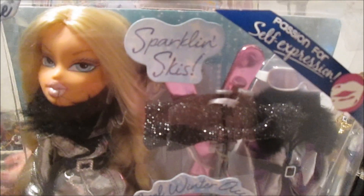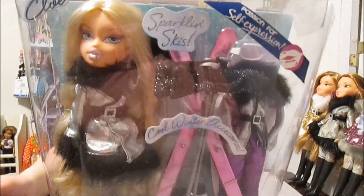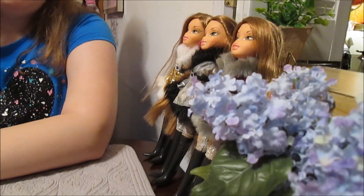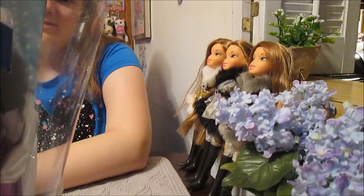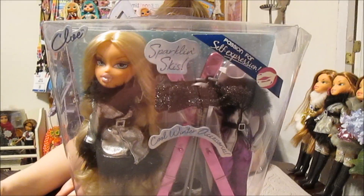We do have Yasmin in this line as well. We have Yasmin, and we have the Triplets — they're our favorites, so we brought them down too. We just are so happy to have the Triplets. We have a review for them here on the channel if you want to check it out, and one for Yasmin too, so you can see those — links in the description.